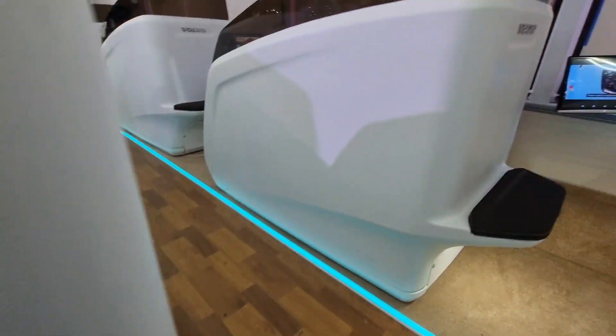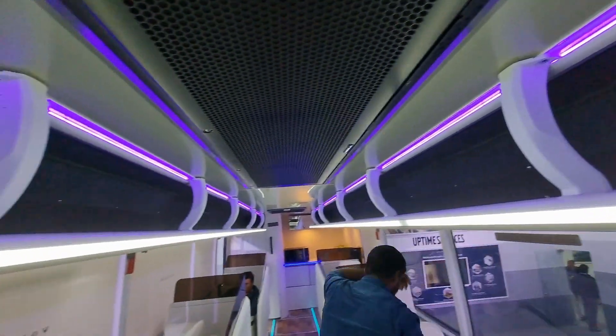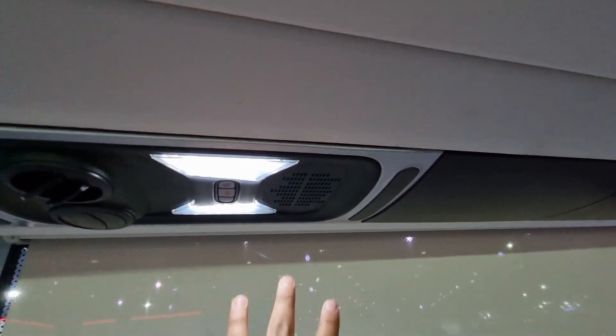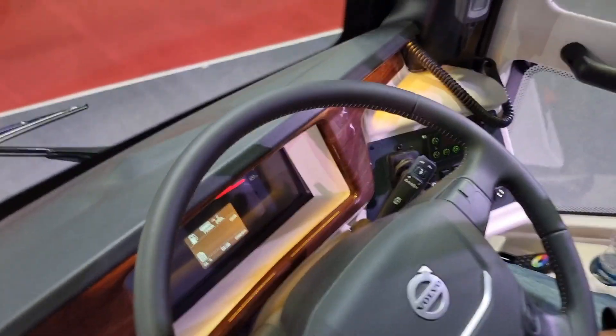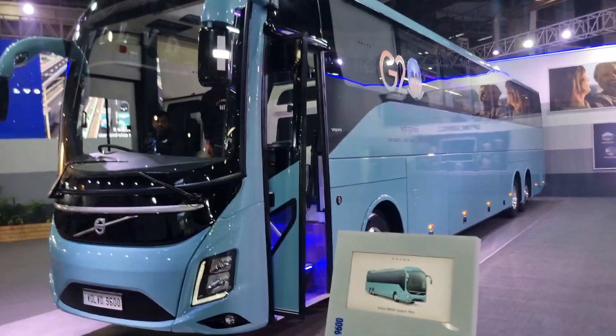There is a lot of space and there is mood lighting as well. You can see the lights on the sides all over. There is a driving area with mood lighting on the sides too. How do you feel about the new Volvo 9600? Tell us in the comments and subscribe to the channel.